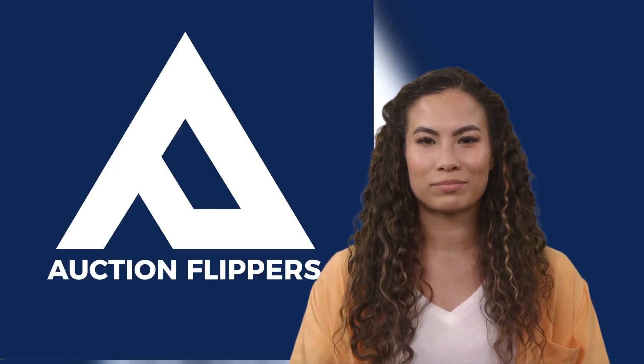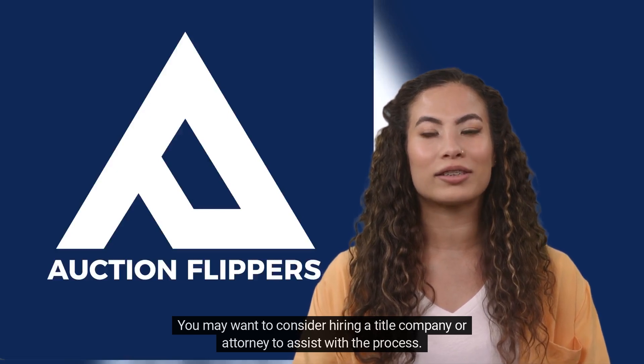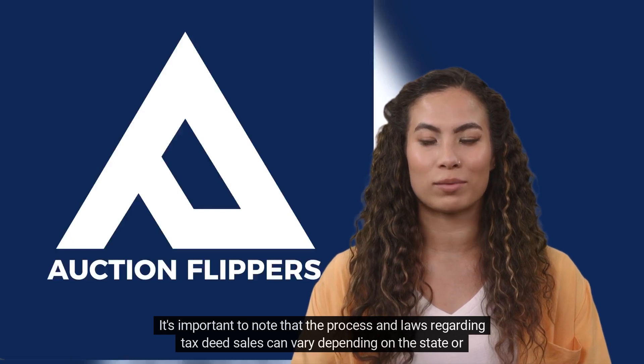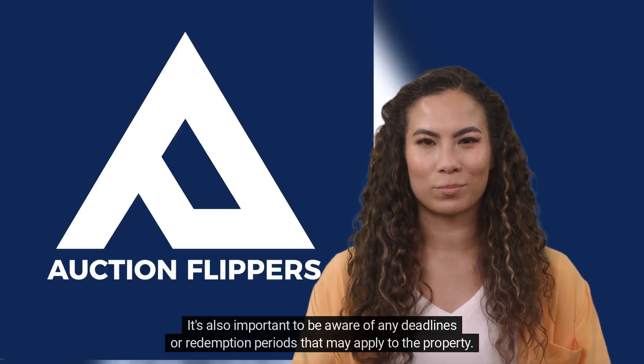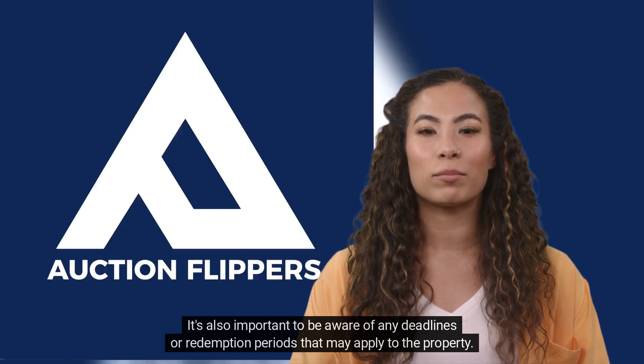7. You may want to consider hiring a title company or attorney to assist with the process. It's important to note that the process and laws regarding tax deed sales can vary depending on the state or municipality. It's also important to be aware of any deadlines or redemption periods that may apply to the property.